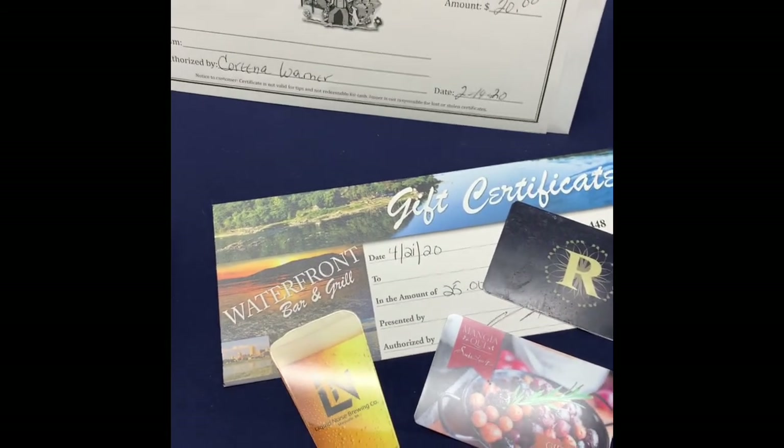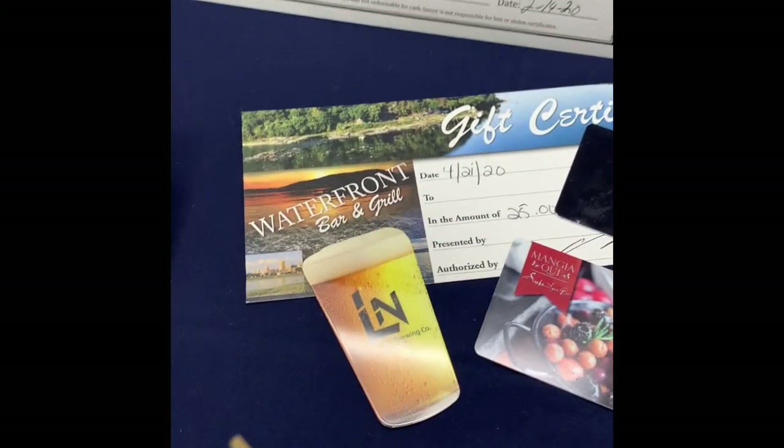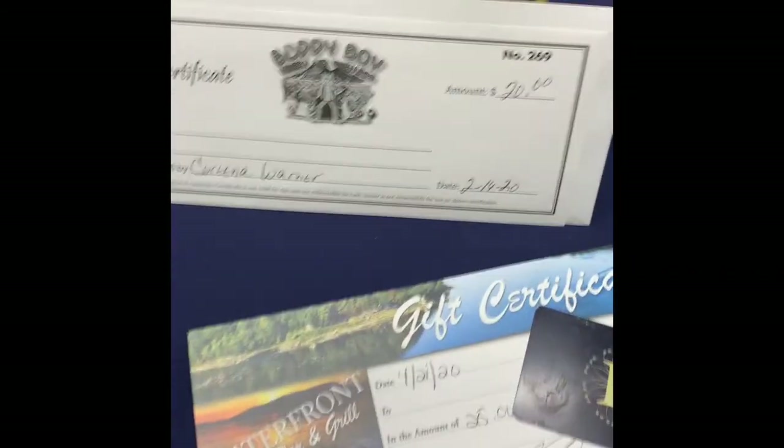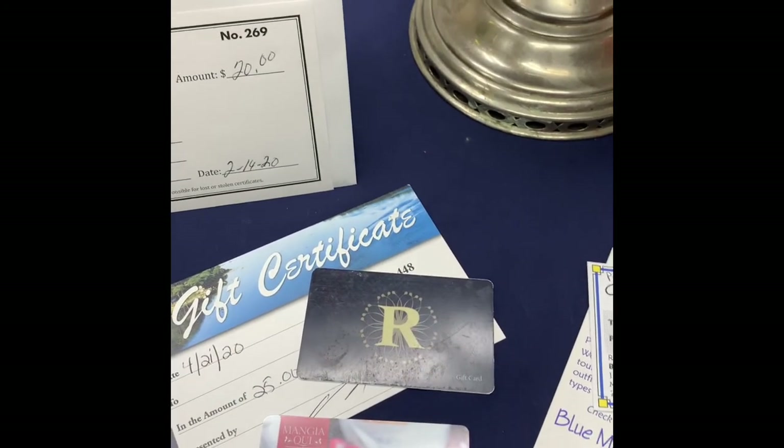Linda and Dave Kutz and Rubicon and Monja Quigley donated this gift certificate package for restaurants. You've got a $25 gift card to the Waterfront Bar and Grill, a $25 gift card to Liquid Noise in Marysville, and then a $25 gift card to both Rubicon and Monja Quigley.